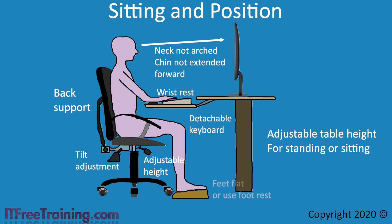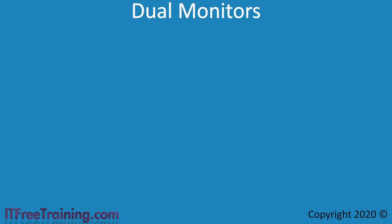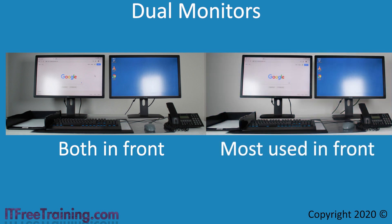The next point is keeping your feet flat on the ground. If your feet cannot reach the ground, use a foot rest. The last point is to get up or do some exercise every so often — if you sit in the same place for too long, this can cause problems. If you have dual monitors, where you place them depends on how you work. If you use both monitors equally, place them in front of you. If you use one most of the time, place it in front of you and the other off to the side. It is recommended to use multiple monitors of the same size.